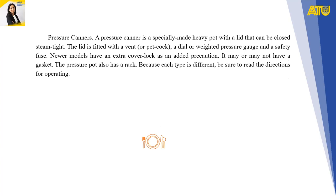Newer models have an extra power lock as an added precaution. It may or may not have a gasket. The pressure pot also has a rack; because each type is different, be sure to read the directions for operation.